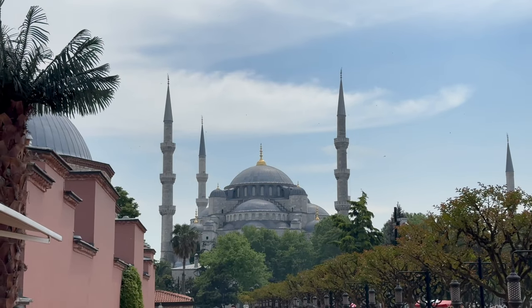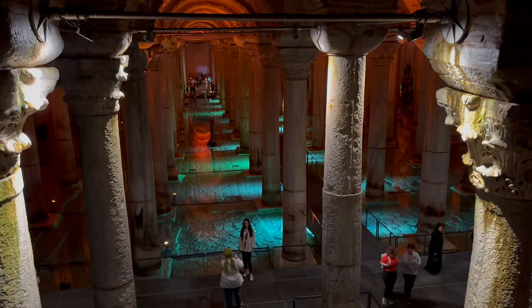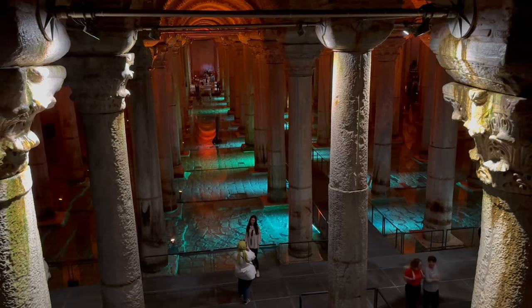One of the best parts about this whole area is everything is walkable within like three minutes of each other. You've got the Blue Mosque over there, the Hagia Sophia right behind me, and down underneath is the cistern and underwater caverns. It's pretty great that it's all right here in one spot.